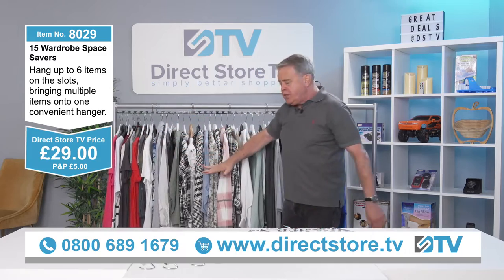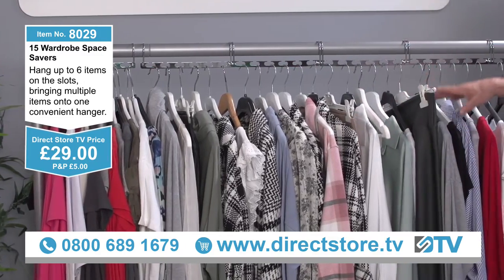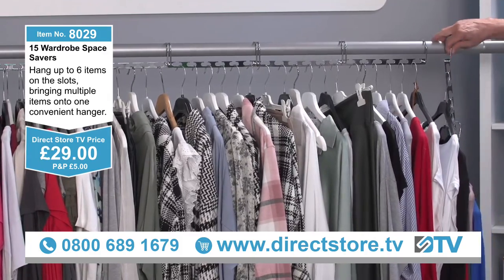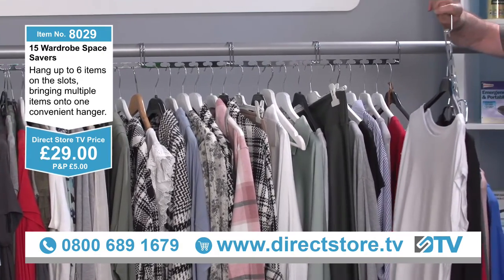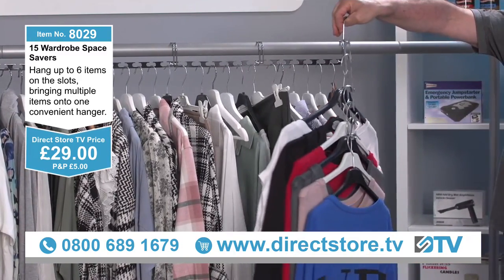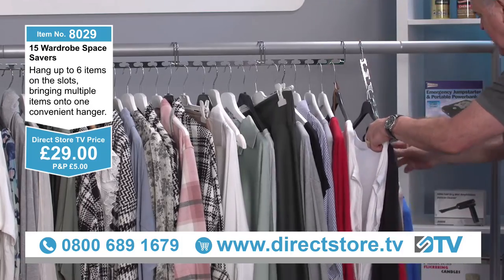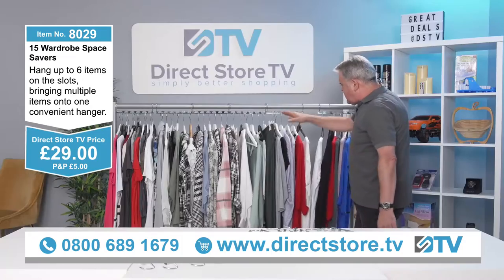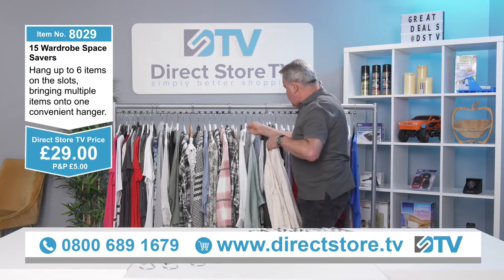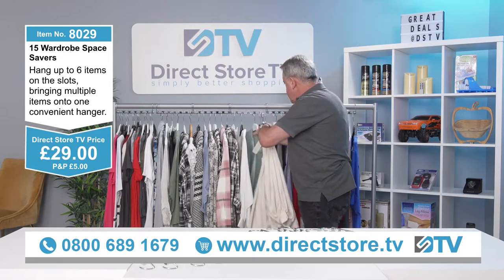You can put shirts on one, dresses on another — whatever you like. You can organize your wardrobe completely. It's also great for the caravan or motor home because you only have a very small wardrobe — look how much space you can get in there. When hung, they're layered so it keeps your clothes nice as well. The space saving is amazing. You could probably get 20 on there — they're absolutely superb.